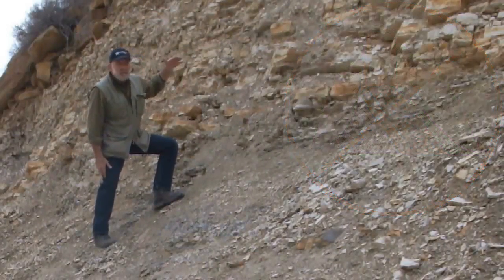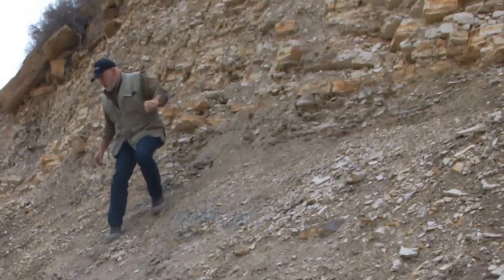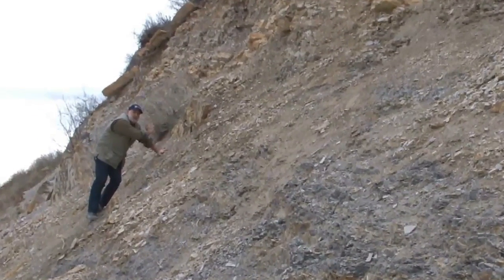Well, it's not! Instead, we have overturned beds dipping at 30 degrees to the west, adjacent to vertically tilted beds.